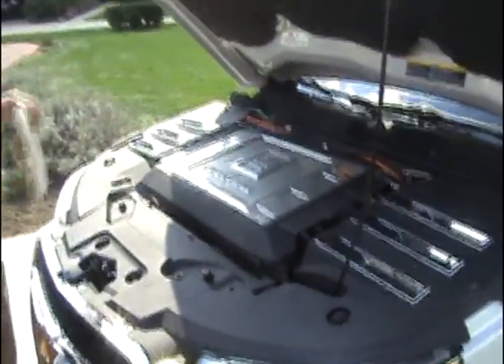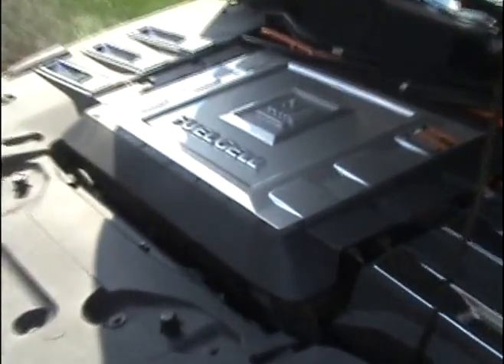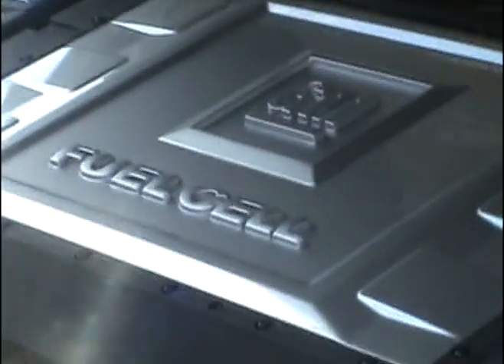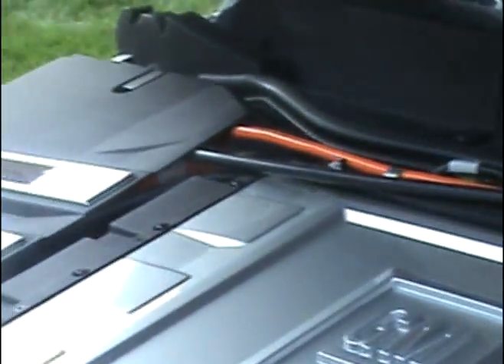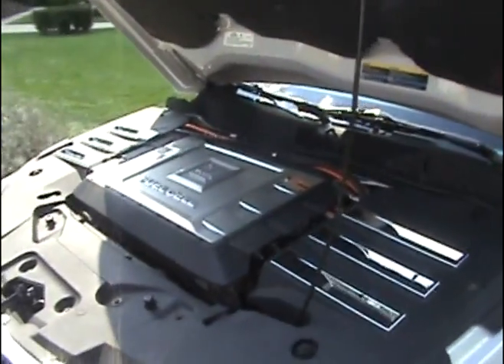Did you ever see anything like this under your hood? So this is the actual fuel cell in there. If you need a quick primer on a fuel cell: it combines the hydrogen in a tank with the oxygen in the air. As they create H2O — water — it gives off electricity, and that runs the electric motor that powers the vehicle.